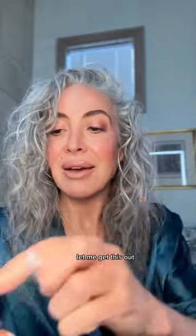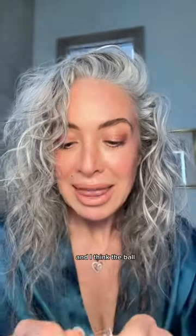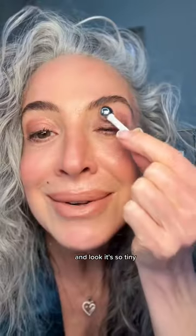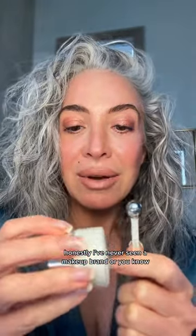This is so cool — it's the little things that just make me so happy. This beautiful little glass jar comes with what I thought was just a scooper, but it's a scooper with a ball. You use the little scoop to get the product and then roll the ball all the way around your eyes. It feels so good. Honestly, I've never seen a skincare brand give you a little ball roller like that. That is so neat.